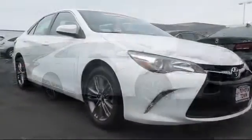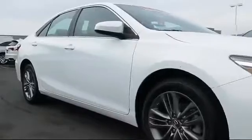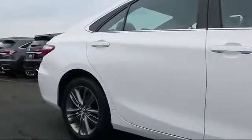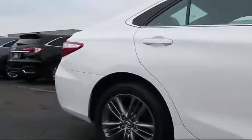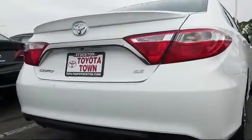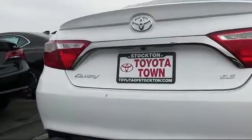This vehicle comes equipped with steering wheel controls, keyless entry, air conditioning, traction control, side airbags, CD player, power windows, anti-lock braking, telescoping steering wheel, and bucket seats, and has less than 45,000 miles on the odometer.